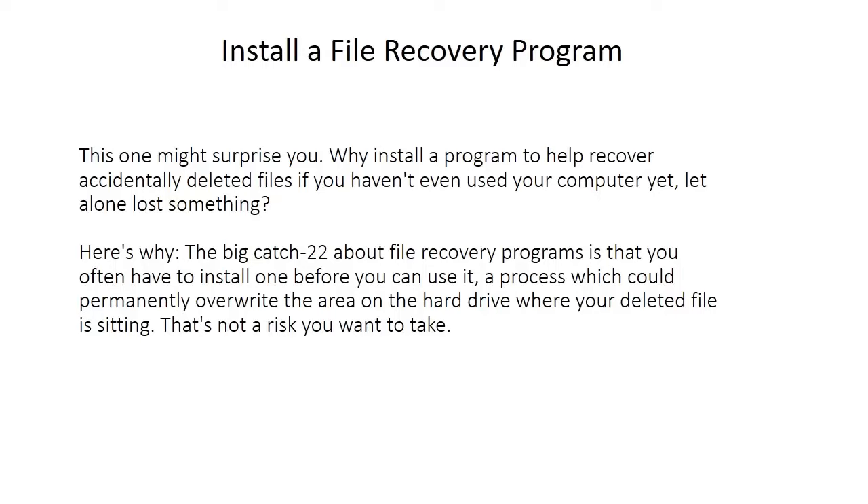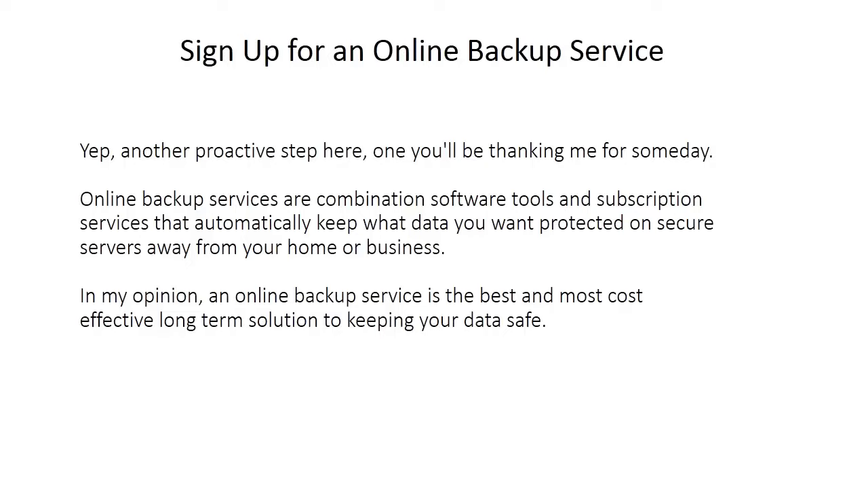Install a file recovery program — this one might surprise you. Why install a program to recover accidentally deleted files if you haven't even used the computer yet? Here's why: the big catch-22 about file recovery programs is that you often have to install one before you can use it, a process which could permanently overwrite the area on the hard drive where your deleted file is sitting. That's not a risk you want to take.